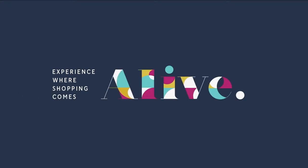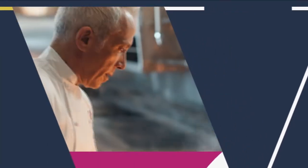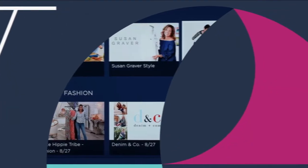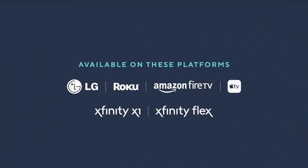There's another place to experience where shopping comes alive — with more ways to discover, more original series, more great deals, more do-it-yourself demos, more fun personalities, and you can even catch up on missed shows. Get more of everything you love where shopping comes alive, on our free QVC and HSN streaming service, available on these platforms.